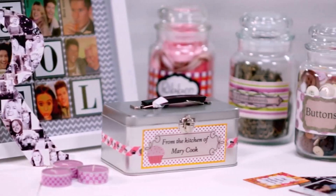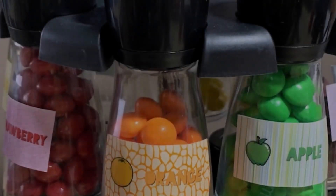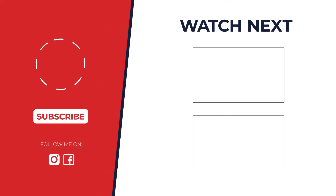Picking the best depends on your needs. For versatility, the DYMO LabelWriter 4XL reigns supreme. On a tight budget, the Polono PL60 delivers. Need portability? The Brother VC500W is your champ. Let us know in the comments which printer stole the show for you.